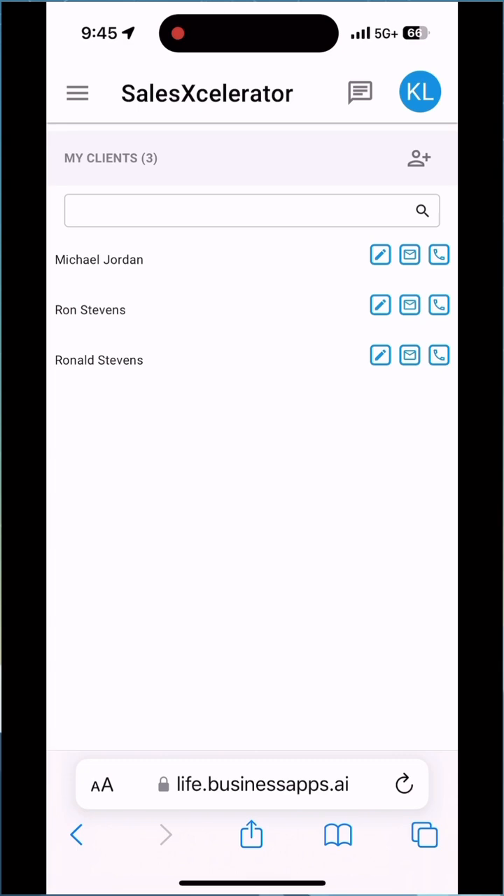So it's a very slick field underwriting tool that you'll be able to try out.